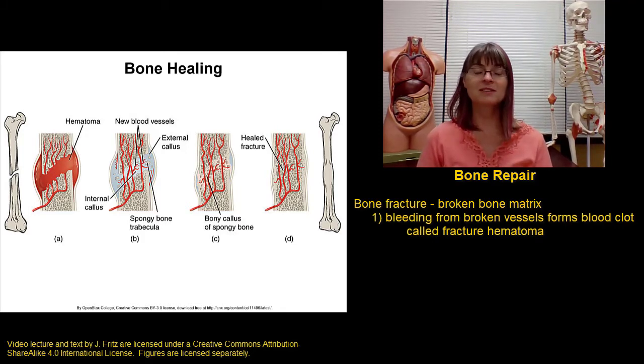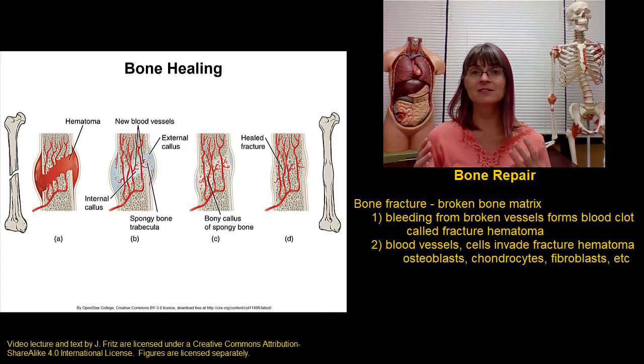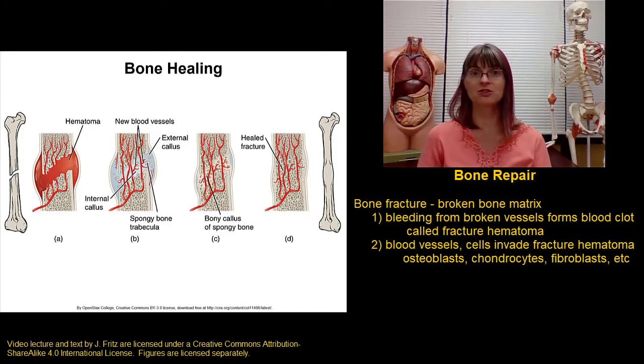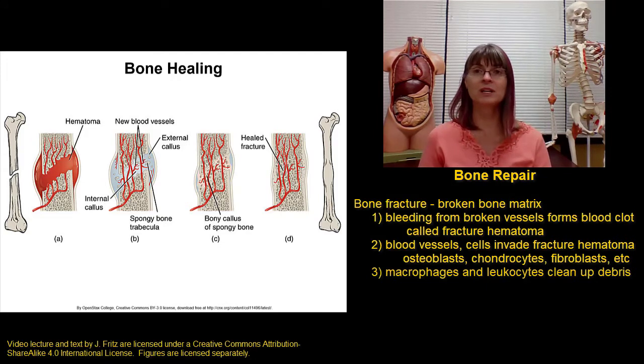Once the fracture hematoma is established, blood vessels and cells from the periosteum, the endosteum, and the central canals will invade the fracture hematoma. This includes bringing in osteogenic cells, osteoblasts, osteoclasts, macrophages to help clean up debris, leukocytes to fight any infection if it happens to be an open fracture, fibroblasts, and chondrocytes. Lots of different cells are invading this fracture hematoma.